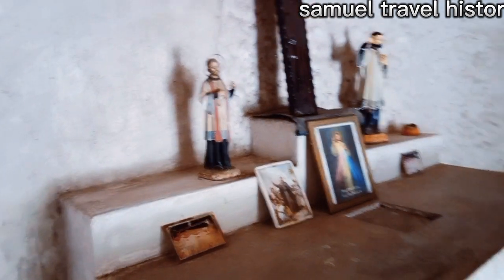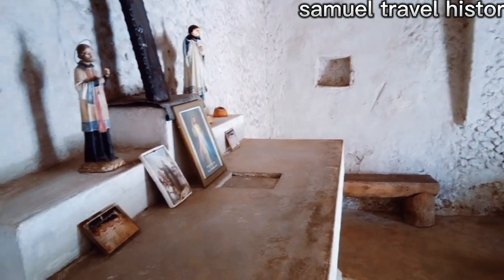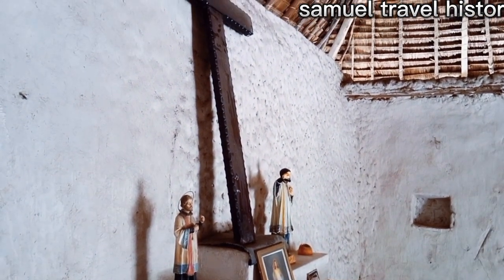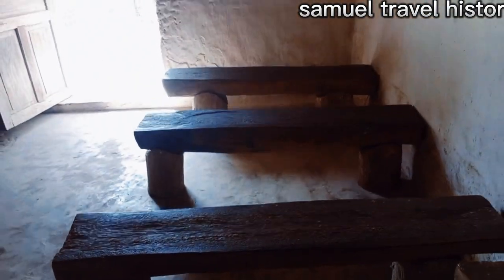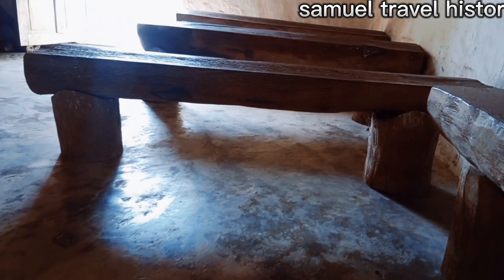These appear to be the original pictures and collection that was brought by the Catholic fathers. You can see these are some of the benches — the seating arrangement used to be that way. And then there is the altar, as you can see right here.